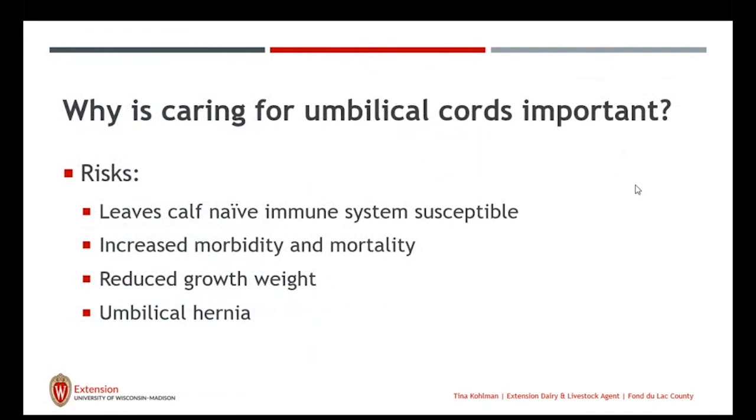Why do we care about those umbilical cords? Remember, that calf is born with a naive immune system — she really doesn't have one in place until we get colostrum into her and she starts building her own IgG. We have a sterile animal and we don't want to get pathogens into her where she has to start fending them off from day one. Navel infections can increase morbidity and mortality in calves, reduce growth rate, and umbilical hernias could be an outcome of umbilical cord infections.